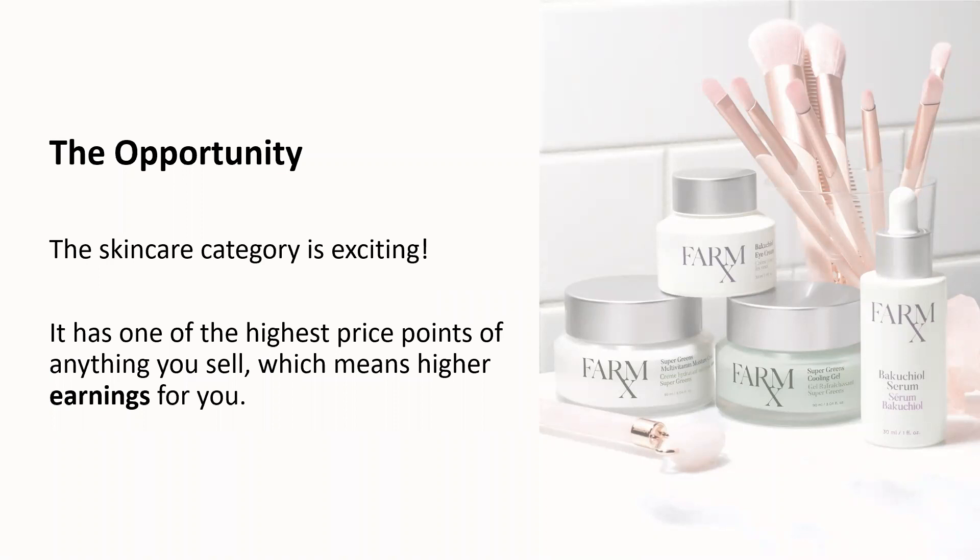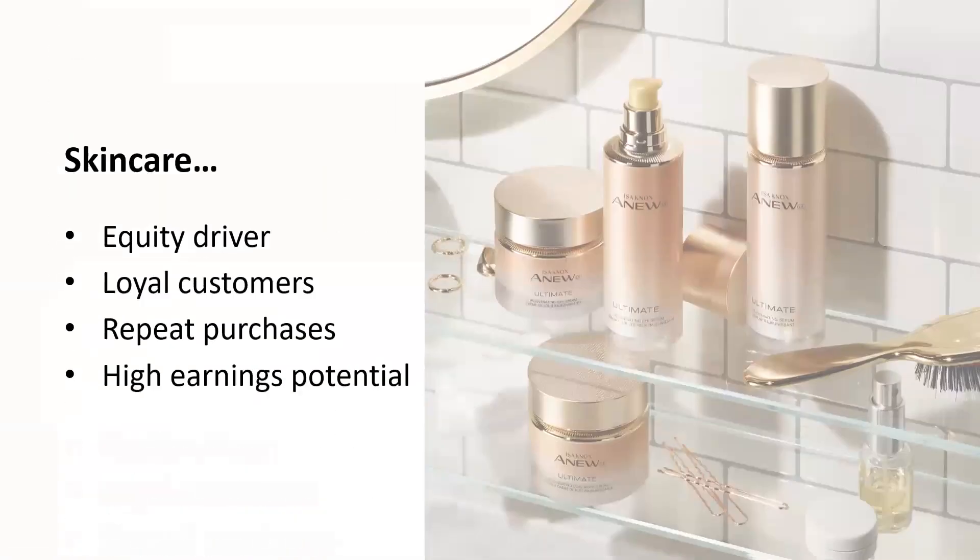Additionally, higher price points with skincare products mean higher earnings for you, your team, and your overall business. And of course, while higher price points mean larger earnings, there's also always something new in the world of skincare.